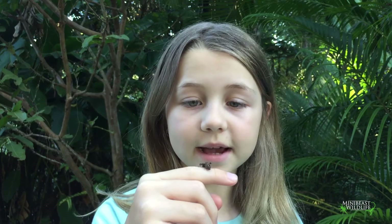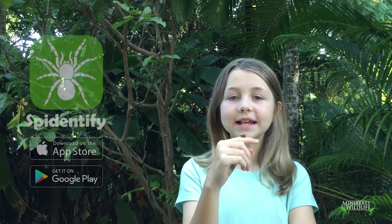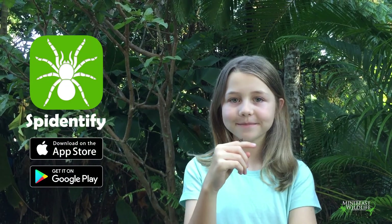Well, that's Portia — a very smart little spider. And don't forget, if you want to learn more about spiders, download the SpyDentify app. See you next time for more Spider Chat.